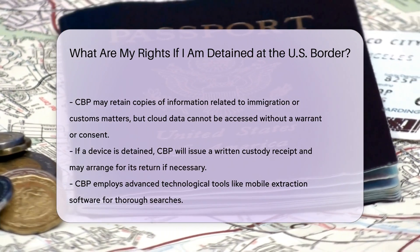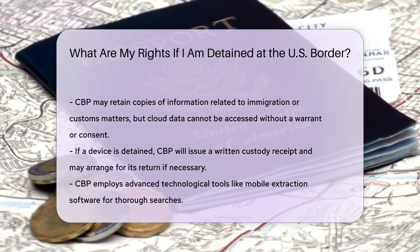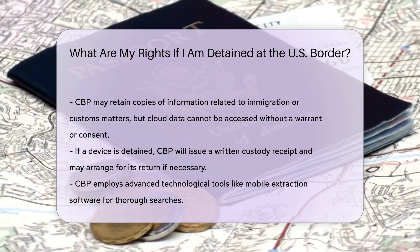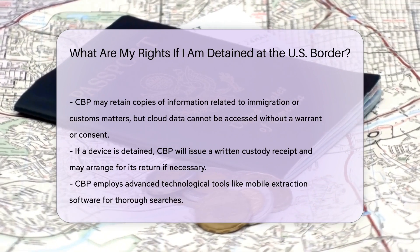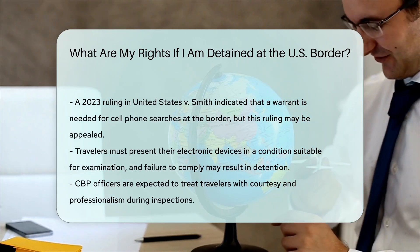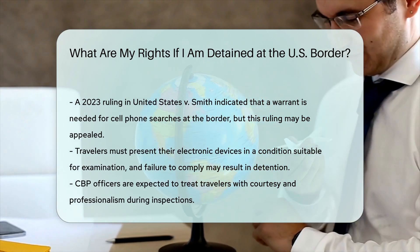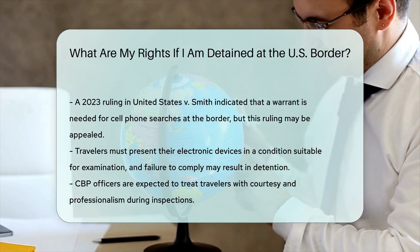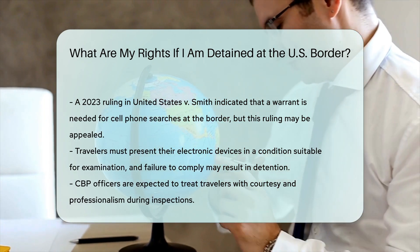Technological Tools. CBP uses mobile extraction software from companies like Cellebrite, Grayshift, and Magnet Forensics for advanced searches. Recent legal developments: in United States v. Smith (2023), a district court ruled that a warrant is required for cell phone searches at the border, absent exigent circumstances. However, this decision is subject to potential appeal and does not currently represent the prevailing federal law.